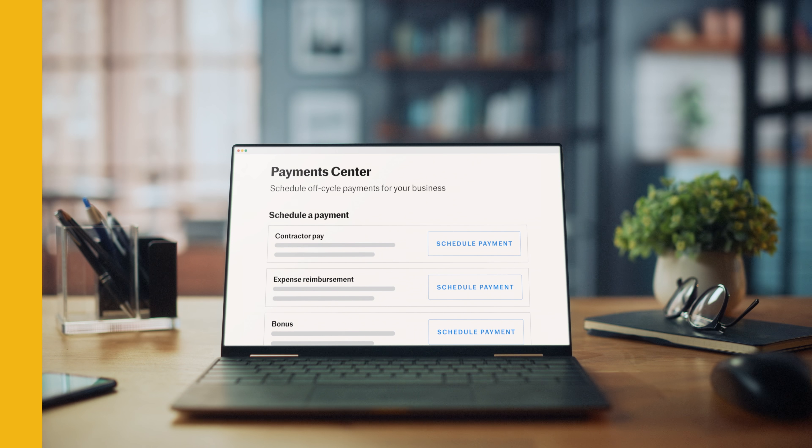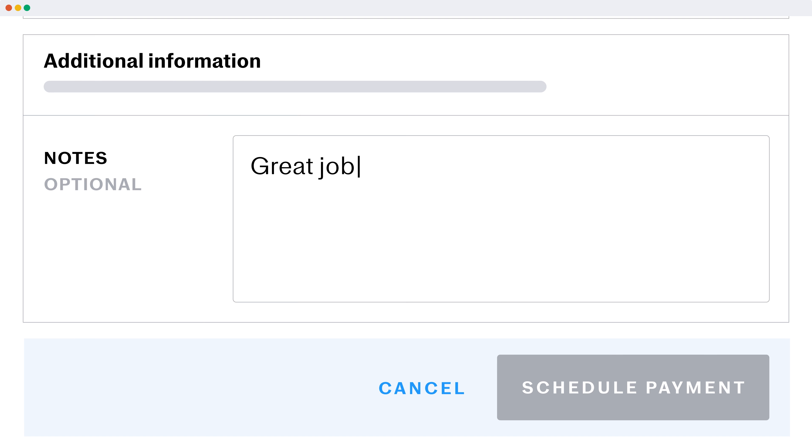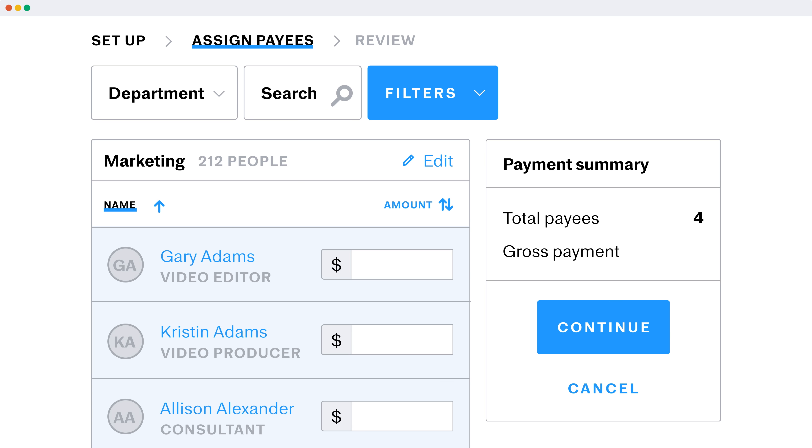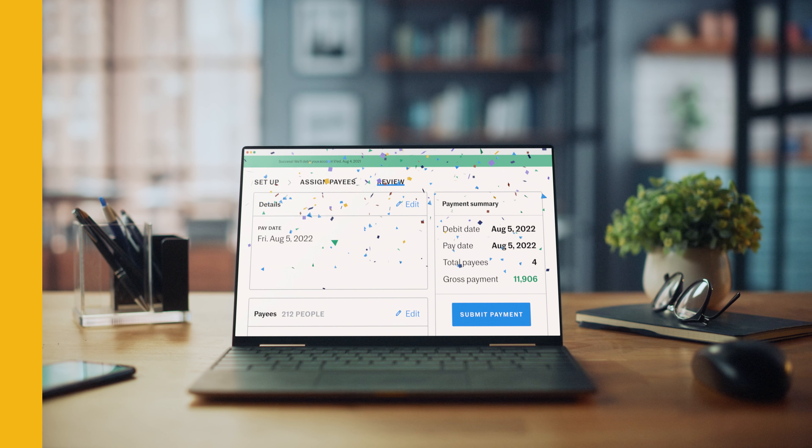Easily schedule off-cycle payments for contractors and vendors via direct deposit, too. The Payment Center allows you to do all this and more, like manage expense reimbursements, schedule bonus and commission payments, and record fringe benefits.